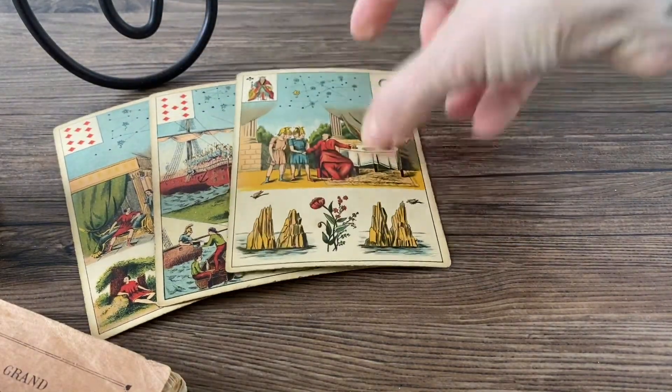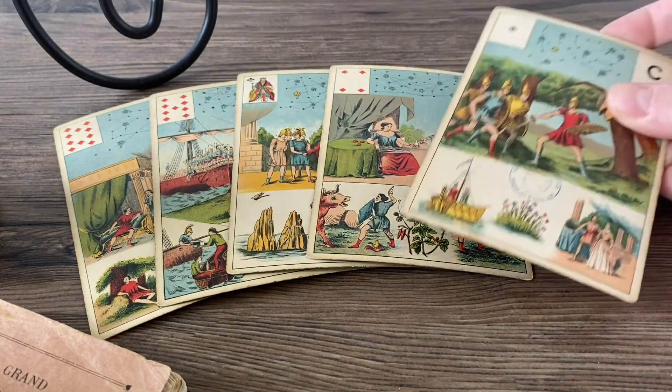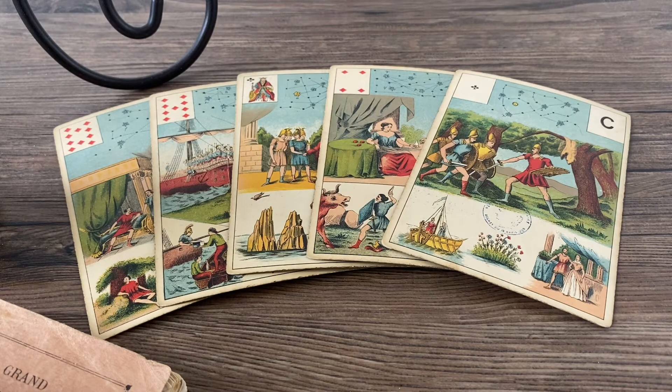Moving on to the second part of the game: it consists of five cards and these cards are telling the story of the Golden Fleece. It's an ancient story, and we know that Le Normand was very passionate with these kinds of stories from mythology. So it's not surprising that the cards tell stories from that history — just like these five cards, which are talking about the Golden Fleece that has to be conquered.